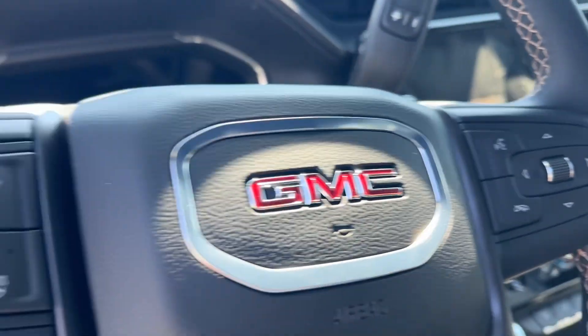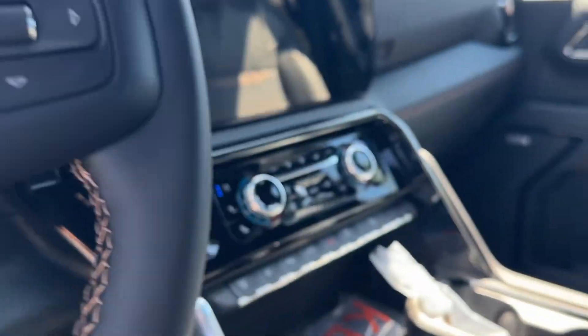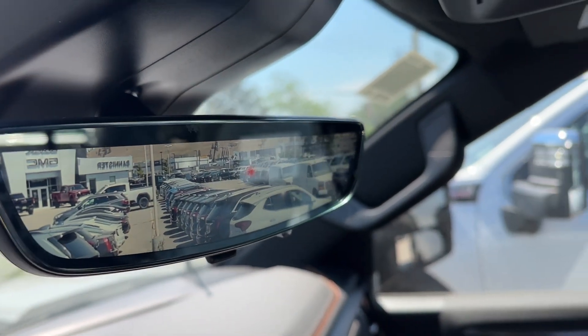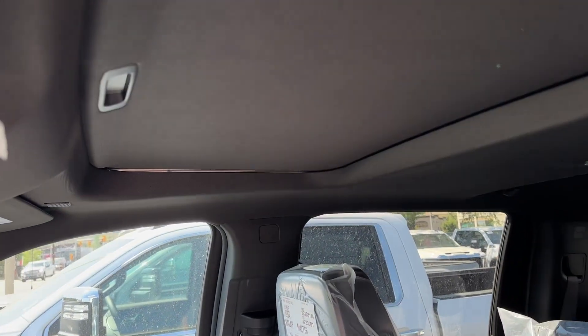There's that big screen. Heated steering wheel. Heated and cooling seats. There's going to be a heads-up display. You can see the rear screen camera mirror, of course. Got the sunroof.